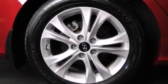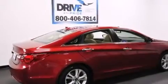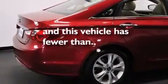Cruise control, full power accessories, a home link feature, leather seats, 12 volt power outlets, side curtain airbags, a rear window defroster, a push button ignition, external temperature display, and this vehicle has less than 37,000 miles.